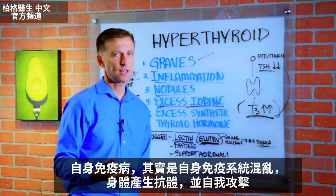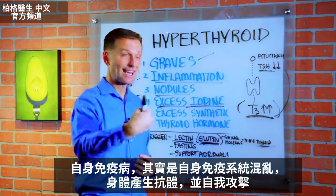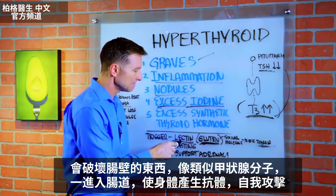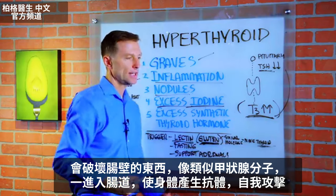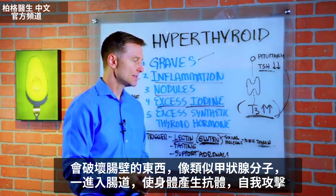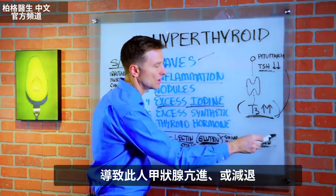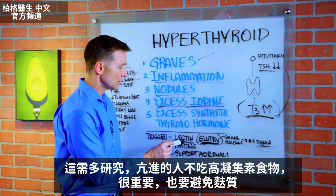If you think about autoimmune conditions in general, it's a confusion in the immune system where your body has antibodies and is attacking itself. Anything that breaks open the gut lining — and if there's a molecule similar to the thyroid — your body will start creating antibodies against its own tissue. This sets the person up for either hyper or hypothyroid issues. So there's an important area to research.